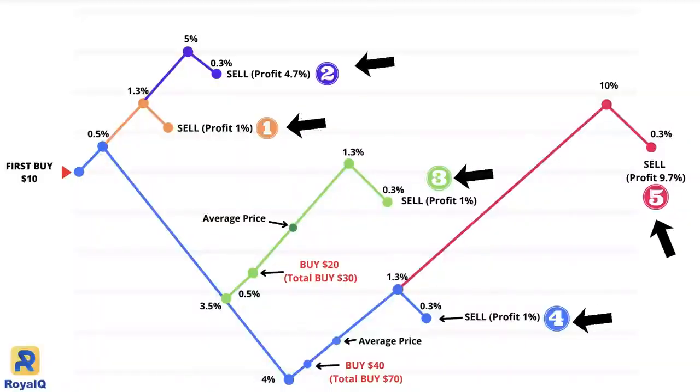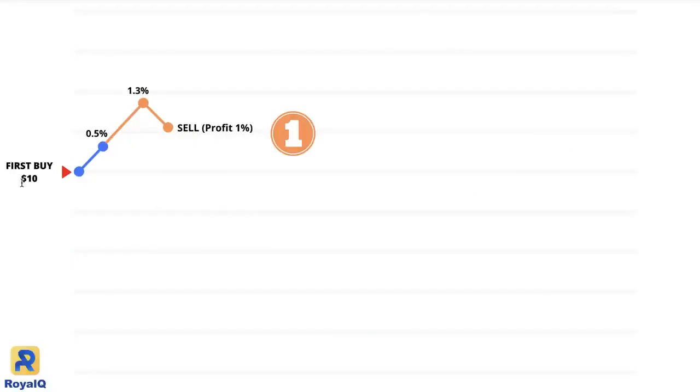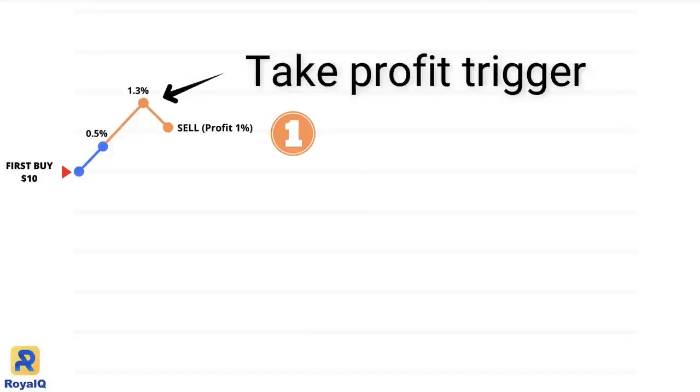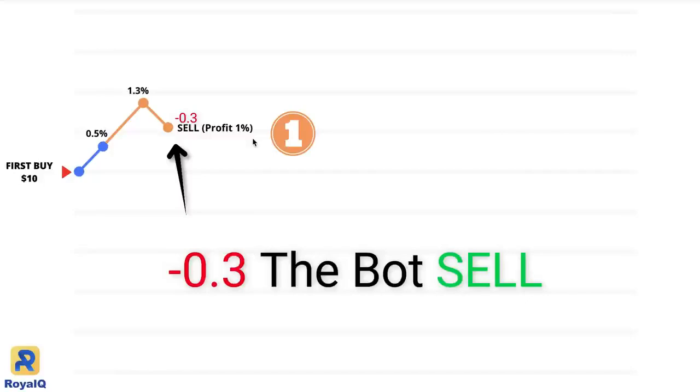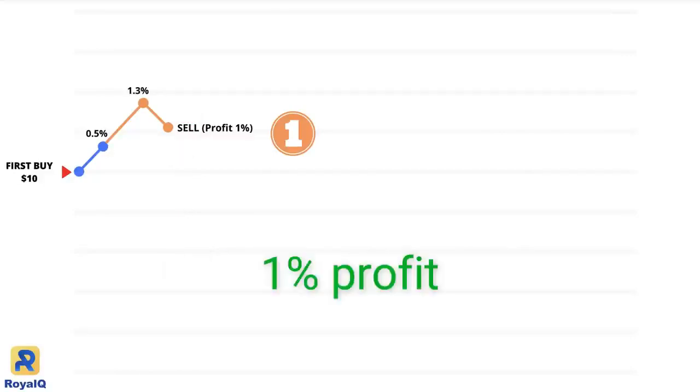I prepared 5 scenarios for when the market is down and when the market is up. Number 1: let's say you purchase coins worth $10. This is your point of purchase. The bot will sell the coin once the profit reaches 1.3%. By default, the bot will activate the take profit trigger when the price of the coins goes above 1.3%. The bot will not sell immediately at 1.3% — it will wait to see if the price goes up or down from that position. When the bot sees the market coming down by 0.3%, the bot will sell.